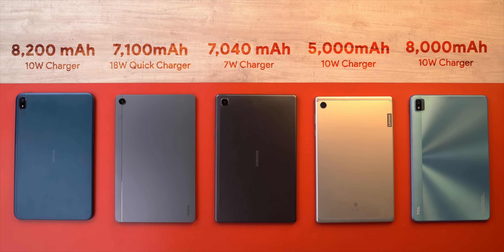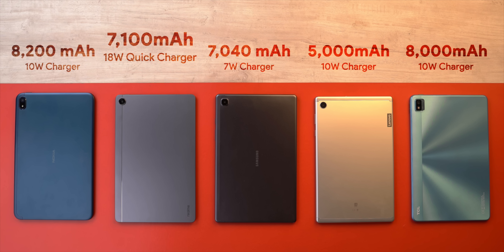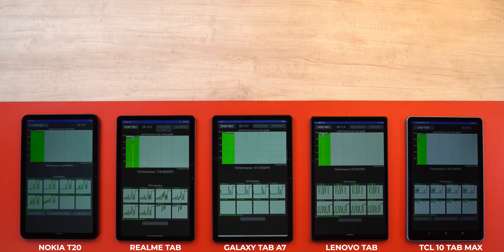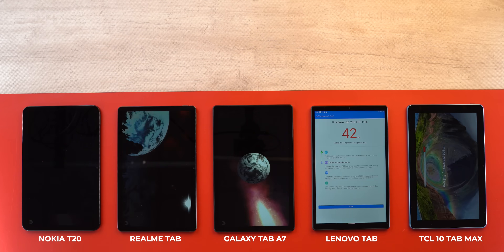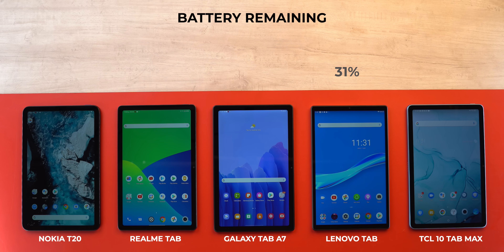Which is the best tablet under 20k for battery life? Only the Realme Pad comes with a fast charger in the box. In a battery stress test — running CPU throttling for 30 minutes, five AnTuTu runs, and five Geekbench runs — the Lenovo tablet was the worst at 31%, understandably given its 5,000 mAh battery. The Realme Pad, Tab A7, and Nokia tablets were pretty similar and good, while the TCL tablet with its larger battery came out the best.